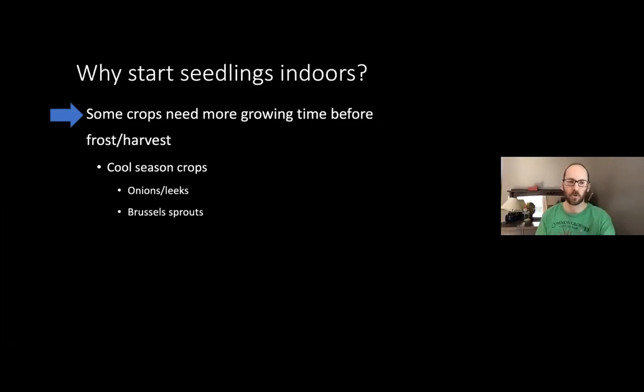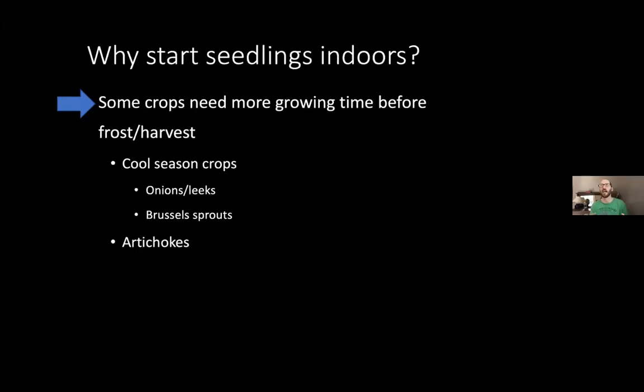Brussels sprouts are similar — they just take a long time to mature, but it's not like you're worried about getting them out of the garden before frost because they actually taste better after frost. Artichokes is a weird one — that's actually a biennial, meaning it grows the first year, and then the second year it makes the flowers that we harvest. Around here it won't overwinter, so we have to trick it into thinking it's been through two years. You start them and you put them somewhere cold, which is one reason why it's really good to have them somewhere portable in a seedling tray.